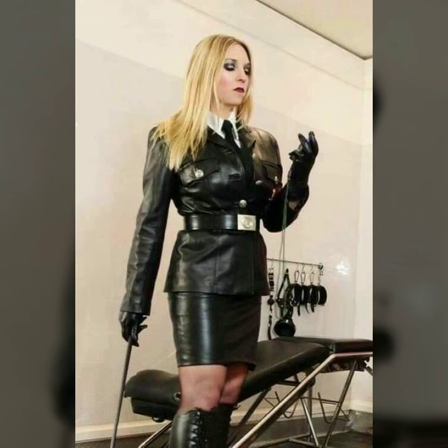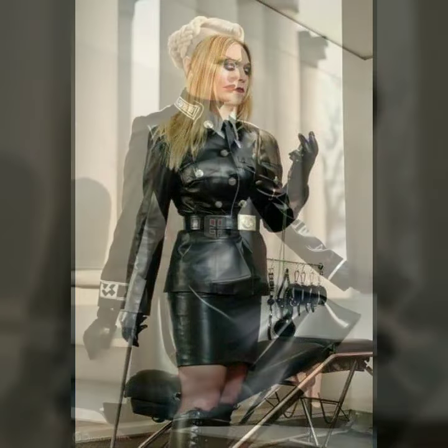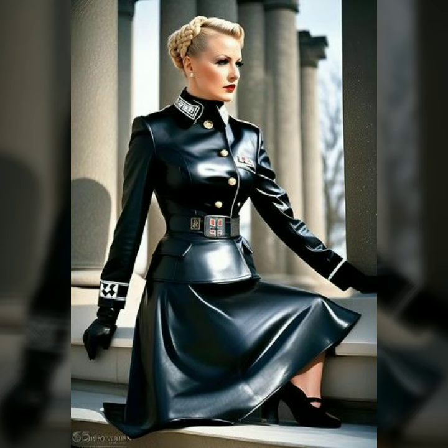Choosing the right latex dress is all about understanding your body type and personal style. Thank you so much for watching — please show your support.